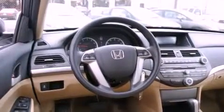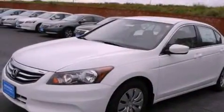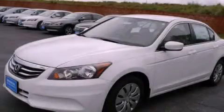With an EPA estimated rating of 34 miles per gallon on the highway, more money will stay in your pocket rather than pour into the fuel tank. Stop by today and test drive this vehicle for yourself.